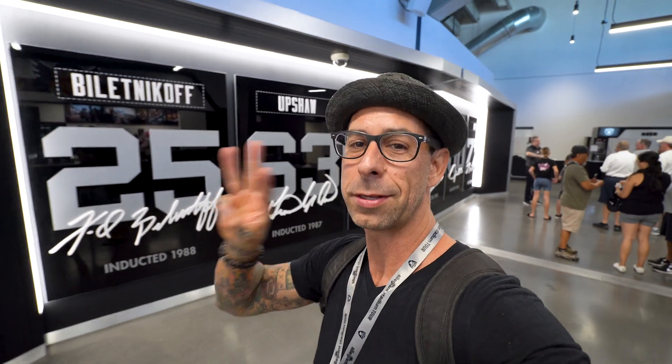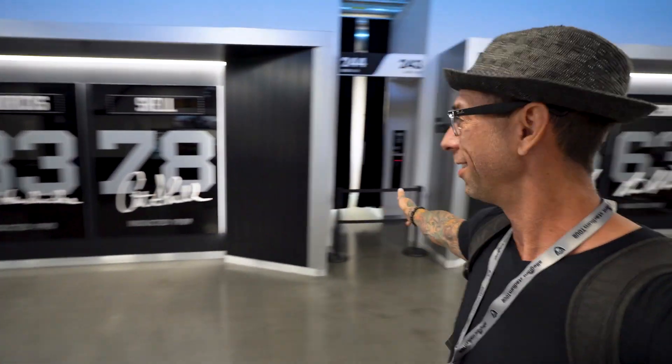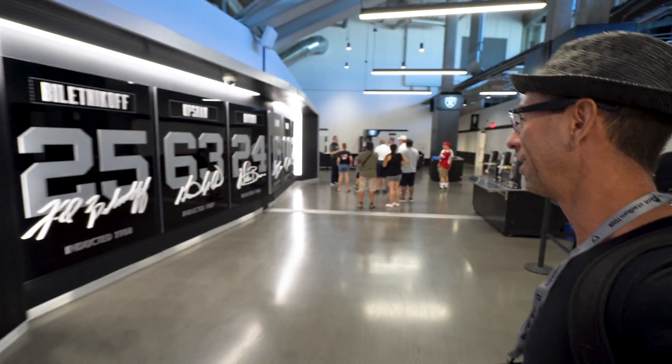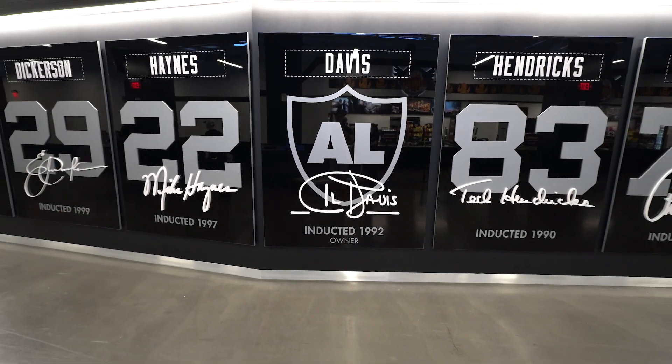The Raiders have won three Super Bowls, and this is the Hall of Fame right here — everybody who's been inducted and all the star players throughout the years. Really cool moment of history. Al Davis was the owner of the Raiders and he was known for his culture, his love for the sport, and how he took care of his teammates.